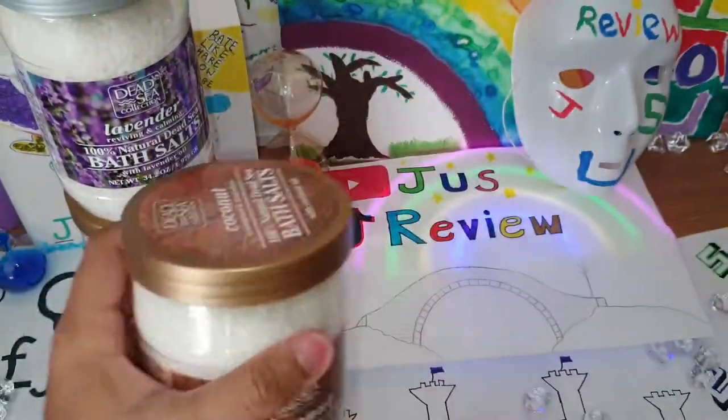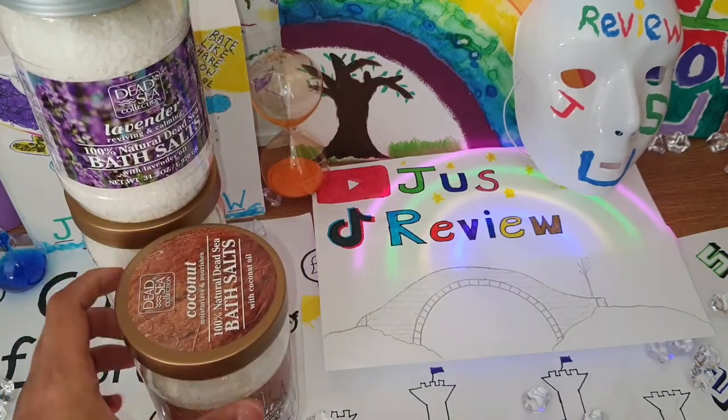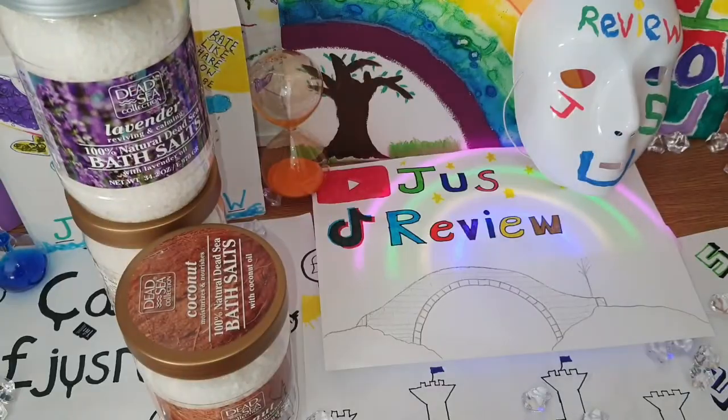It's a bit of a tricky one — do I like the lavender more or do I like the coconut? I think I like the lavender a bit more, but coconut is good too. Thanks a lot for watching.